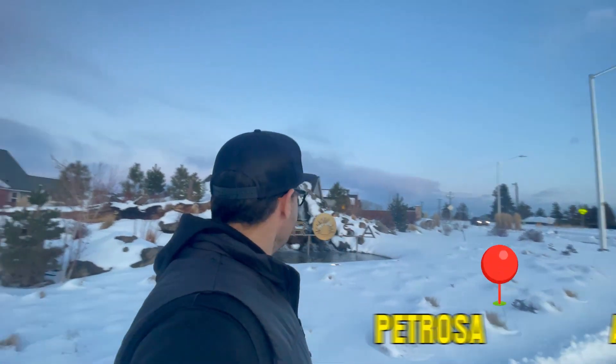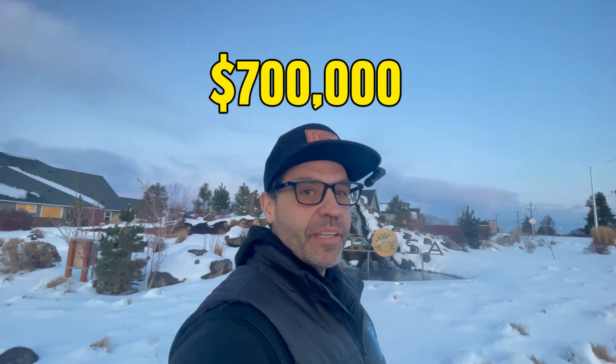On this snowy day, we are celebrating our license closing at Petrosa. Three bedrooms, three baths, 2,010 square feet. This family got it for just under $700,000. We got a $24,000 seller credit and they came in with very little money down. So let's go take a look at this house and a quick look at what Petrosa has to offer.